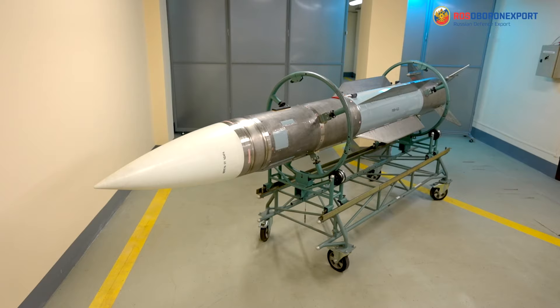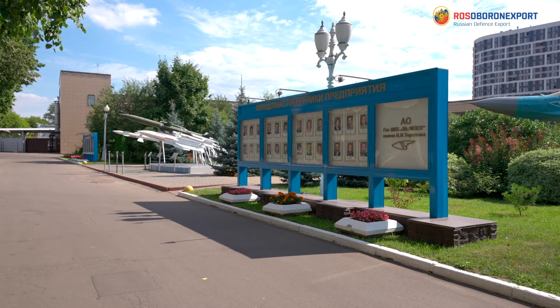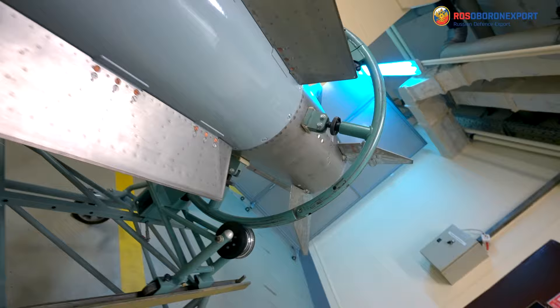Good day, dear ladies and gentlemen. Let me bring you a presentation of the RVV-BD guided air-to-air long-range missile that is designed by the Vympel State Machine Building Design Bureau, which is a part of the Tactical Missiles Corporation.